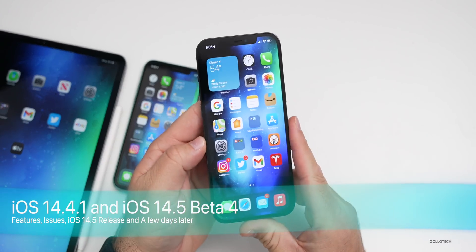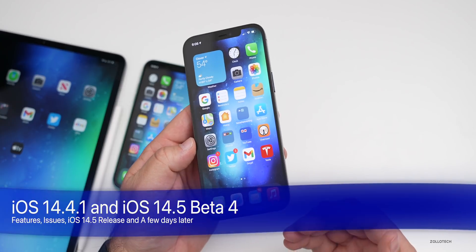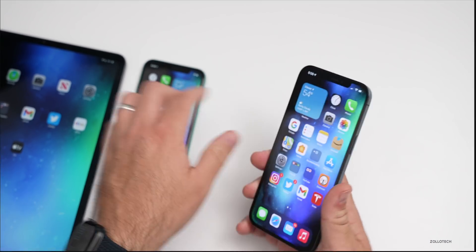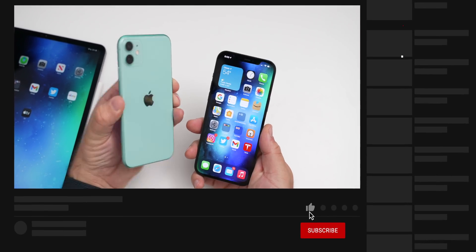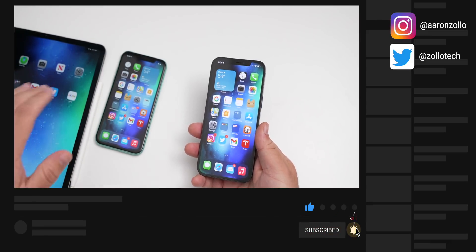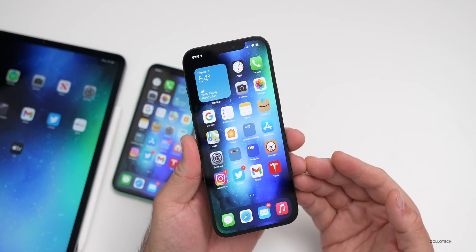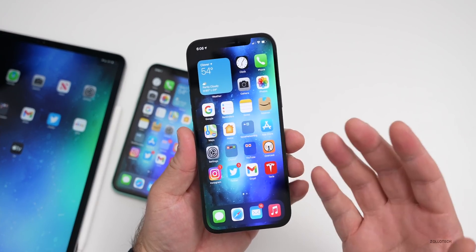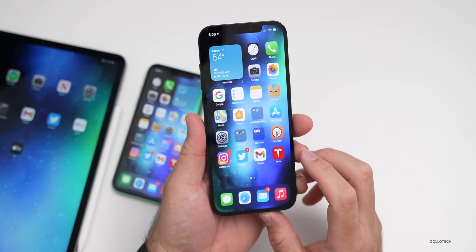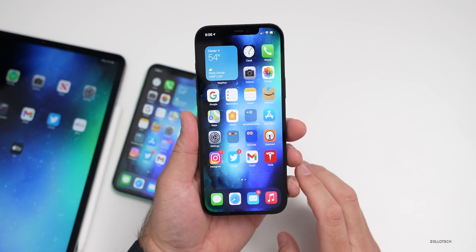Hi everyone, Aaron here for Zollotech. iOS 14.5 beta four has been out for a few days. I've been using it primarily on my iPhone 12 Pro Max as my main phone that I use every day. I also have it on the iPhone 11 as well as the 12.9 inch iPad Pro from 2020. I want to talk about my overall experience, some bugs I've been having — some things are good, some are not — and also talk about your experience based off the YouTube community poll, which has tens of thousands of votes as well as hundreds of comments.